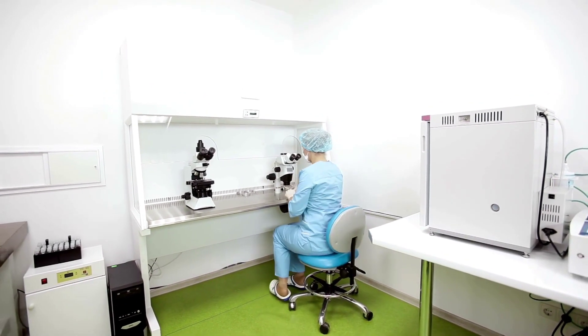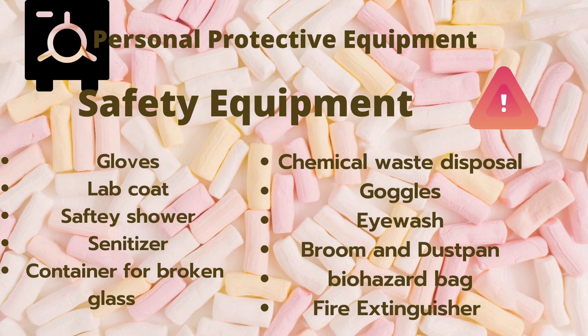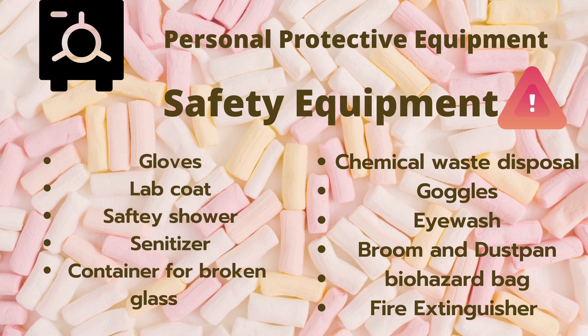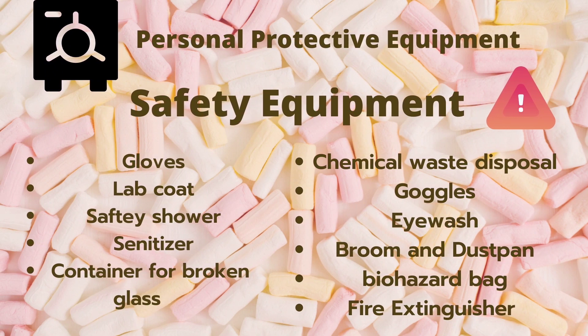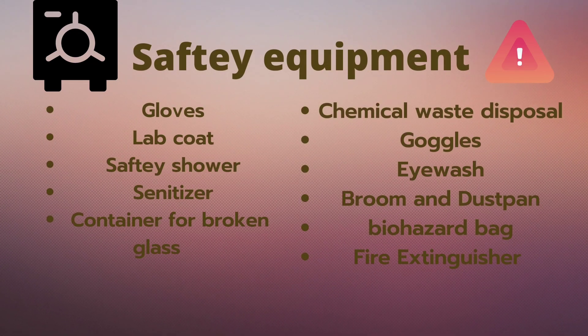They may cause infectious disease risk to persons in or near them. So basic necessities are here. We should wear gloves for hand safety, a lab coat for body protection, and a safety shower for emergency purposes such as having contact with acids. We should have sanitizer in our bag as we are living in a highly infectious era.